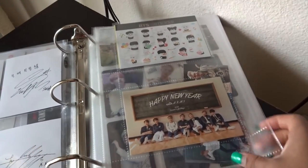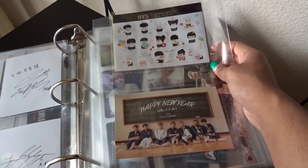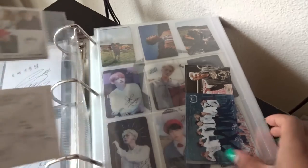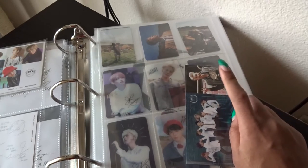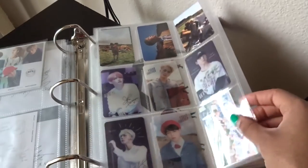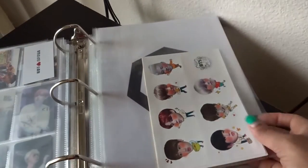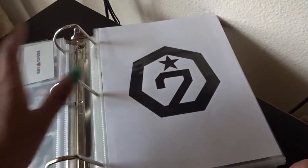I have some other official stuff — these are stickers I believe from O!RUL8,2?, this is the postcard from the 2017 Season's Greetings, and some more official stickers. Over here I have School Luv Affair, from which I pulled a Namjoon — very rare that I pull Namjoon, so I'm happy. Then here are some unofficial cards that are just pretty so I like to keep them, plus some BTS stickers I've received that are unofficial but I like them.